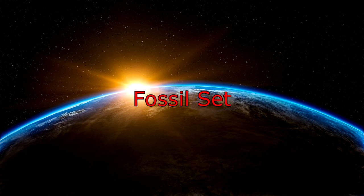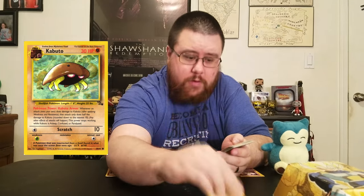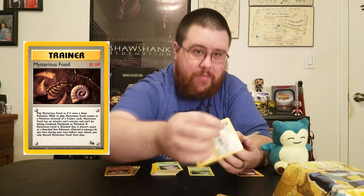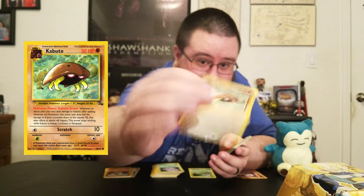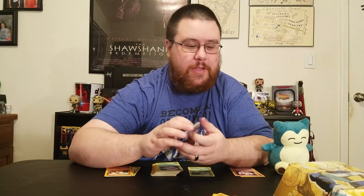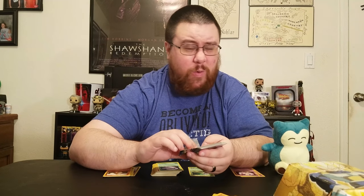Then a Butterfree. That completes the Jungle set. On to the next expansion I own, which is the Fossil set. I have a Seadra. Kabuto — apparently in this game you have to actually put the fossils into play and then evolve on top of it. I know a little bit about the game but it seems weird. Maybe it was only a Gen 1 thing.